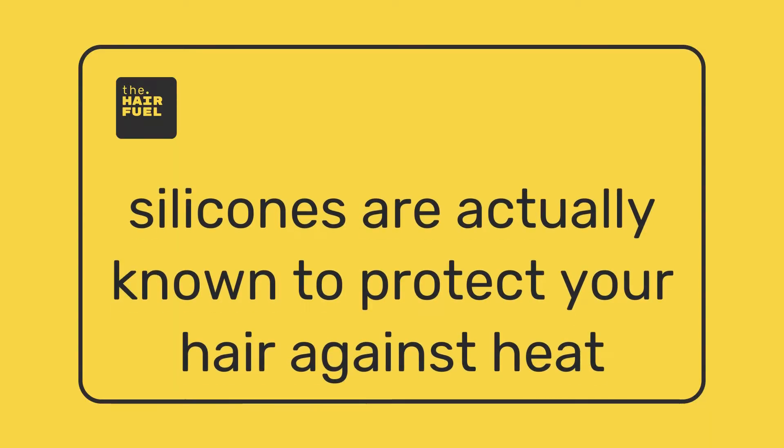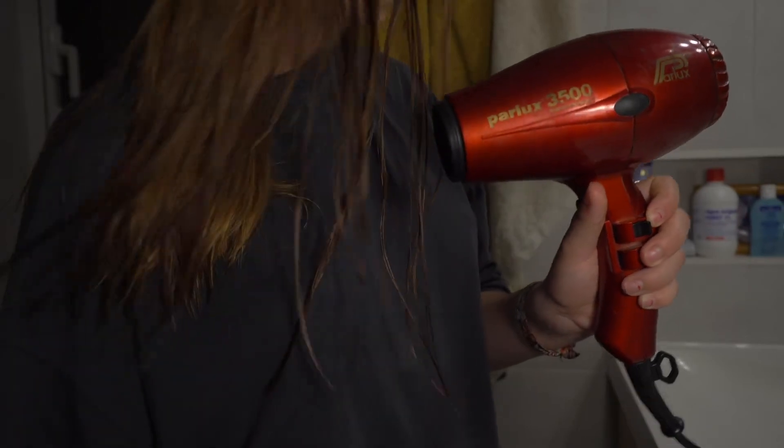Another thing to mention is that silicones are known to protect your hair against heat. While it's easy to say stop using heat tools so you wouldn't need heat protectants, this transition takes time. If you use a blow dryer or hair straightener most days, you probably use a heat protectant — and if you don't, you probably should. There are natural options available, like shea butter, which is almost as good as silicone for protecting hair against heat. But reducing heat styling alongside weaning off silicones means you'll need fewer silicone-rich products to protect your hair overall.